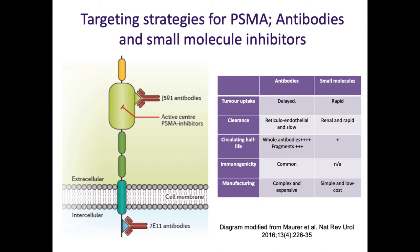PSMA has been targeted for a while. Some of you may remember Prostascint, which targeted an intracellular epitope and wasn't very effective - the cells needed to be dead for the molecule to access the site. More recent work concentrated on J591, a monoclonal antibody that targets the extracellular structure of PSMA. What I'm mainly going to talk about today is the small molecule inhibitors. PSMA has an enzymatic function involved in folate metabolism, and these molecules target the enzymatic site.